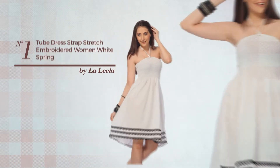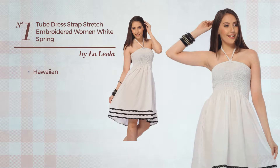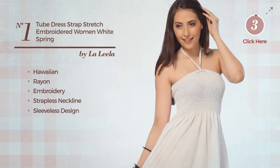Number 1. A Bridesmaid Casual Maxi Length Suit Dress. Featuring a great Hawaiian-inspired style, crafted from elastic crayon, styled with embroidery, this dress includes a strapless neckline and sleeveless design. Available just in this color.